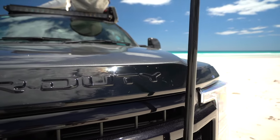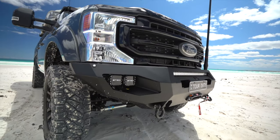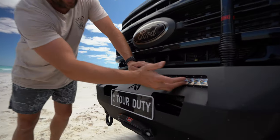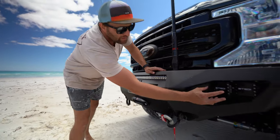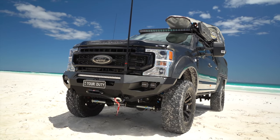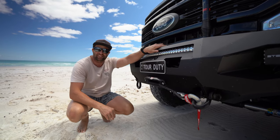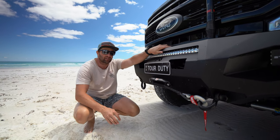Up the front we have the Fab Four Matrix Bar, built in America for American trucks. Unfortunately a lot of companies in Australia have stopped making bars for the newer model F trucks, so we've had to import it from America. Sitting in the Matrix Bar is all the steady lights — we've got the 31.5 inch front light bar, and on each side we have the cube lights. They produce an enormous amount of light. In the bull bar we have the Warn winch — unfortunately with this bar it could only be a 12,000 pound winch.